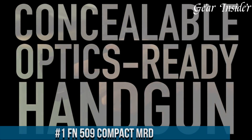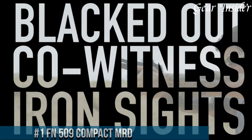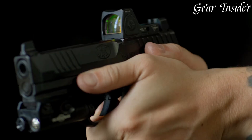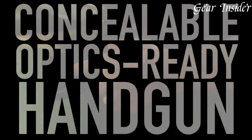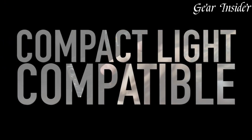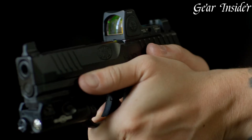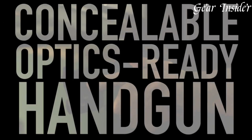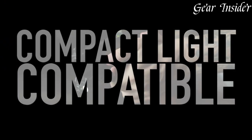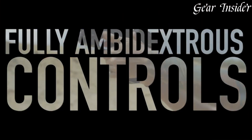Number 1: FN 509 Compact MRD. A high-performance, feature-packed compact pistol from FN Herstal. Chambered in 9mm, this striker-fired handgun is designed for versatility and reliability. The 509 Compact MRD offers compatibility with a mini red dot sight (MRD), allowing for faster target acquisition and enhanced accuracy. Its compact size, textured grip, and ambidextrous controls make it ideal for concealed carry or duty use. The low-bore axis and high-quality trigger contribute to better recoil control and precision shooting. Equipped with fixed three-dot luminescent sights, it provides optimal visibility in varying lighting conditions. The FN 509 Compact MRD embodies FN Herstal's dedication to innovation and quality, making it a sought-after choice for those seeking a compact, optics-ready pistol.